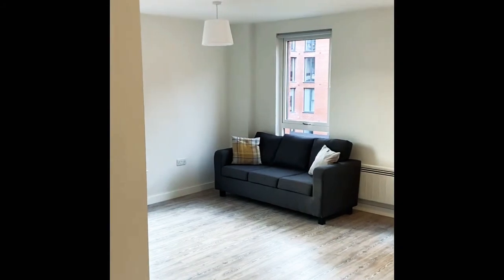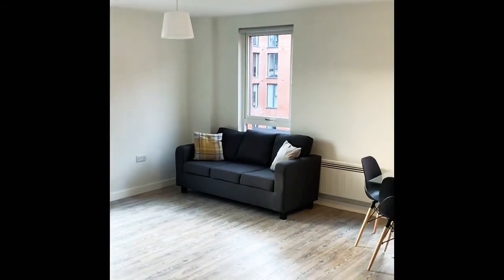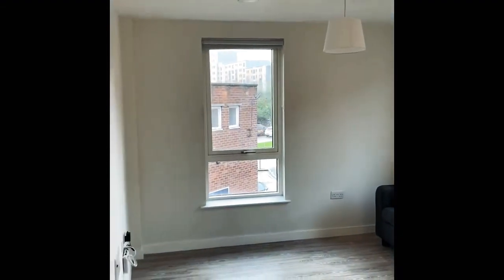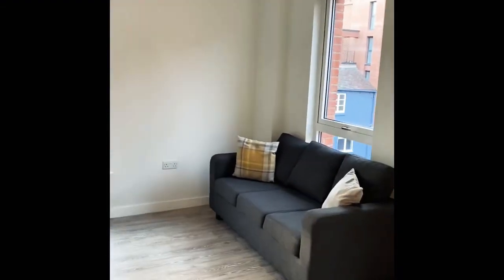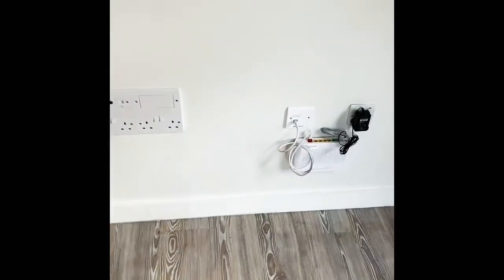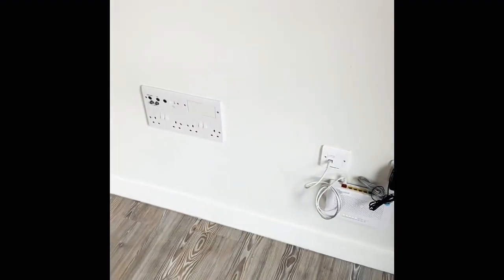It is on the corner of the block as well, so you do have windows on both sides. Hi-speed fibre internet is installed in every apartment, and to the left we have the TV connections.